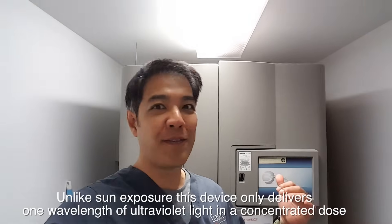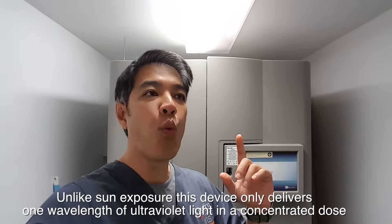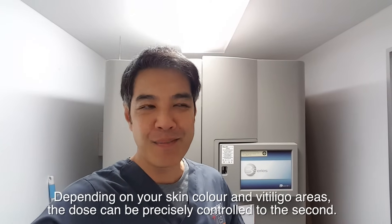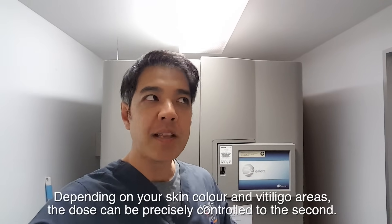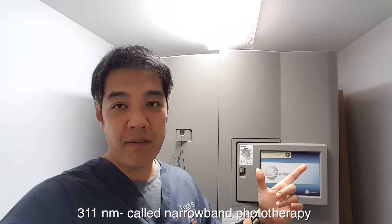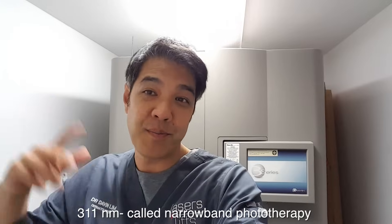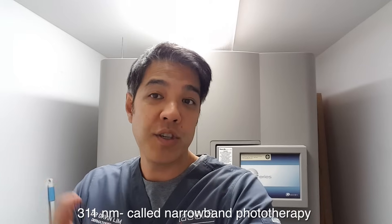I'm now in the phototherapy room. This is a very expensive sun tanning bed — seriously, it's a $75,000 machine. What it does is filter out all the bad UV rays and gives you one wavelength: 311 nanometers. That wavelength does two things: it gives you some immune suppression, stopping the cells which are attacking the melanocytes, and it also stimulates the pigment in the hair follicle so that you get repigmentation. I'm actually getting a treatment myself — I suffer from eczema, and this can be used for eczema as well.